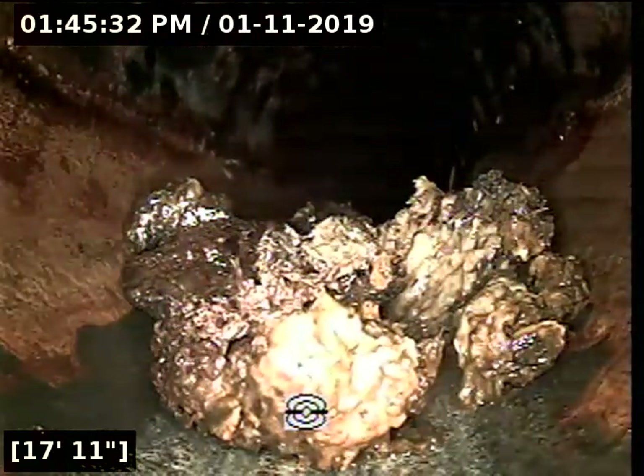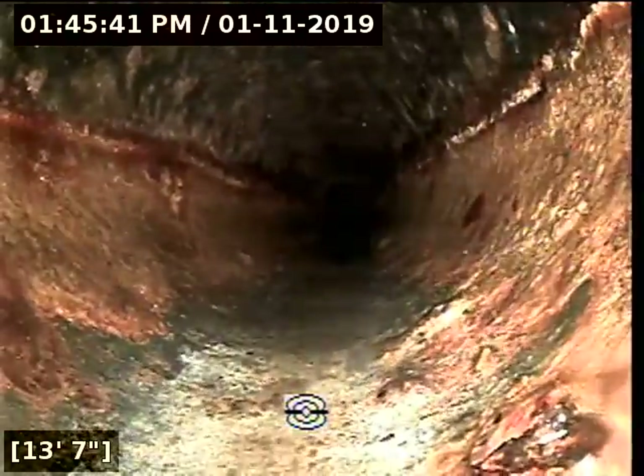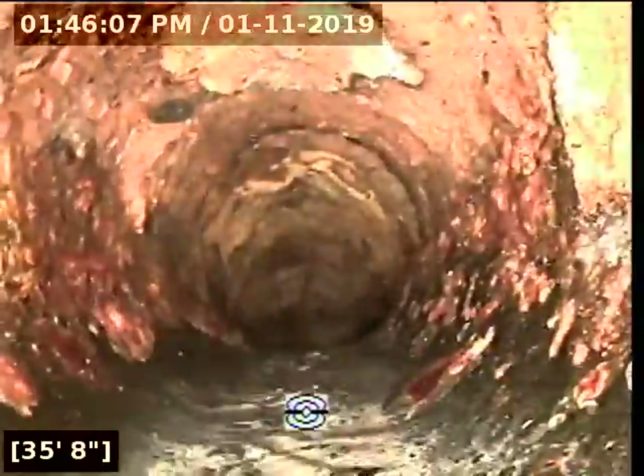Okay, so that moved out, which is good. It just looks like hair — a ball of hair. This looks like it is the septic here.